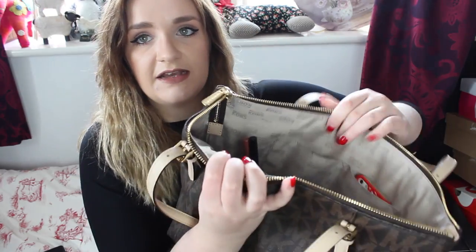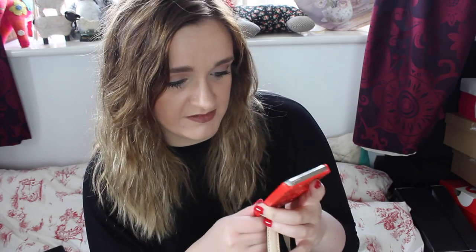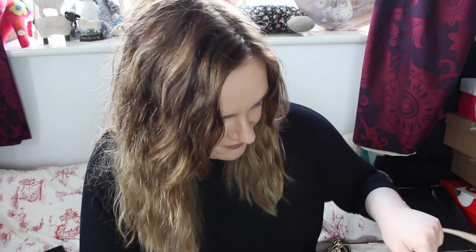Inside the bag there are pockets and one big main section. In the first front side pocket I keep my phone - it's the iPhone 5S with a red cutout phone case from Primark that has a little bird on it. In the second pocket I've got some hand sanitizer - this one is the Marks and Spencer's orange soft coral one. I really like this one; I don't go anywhere without hand sanitizer, I think it's a necessity.